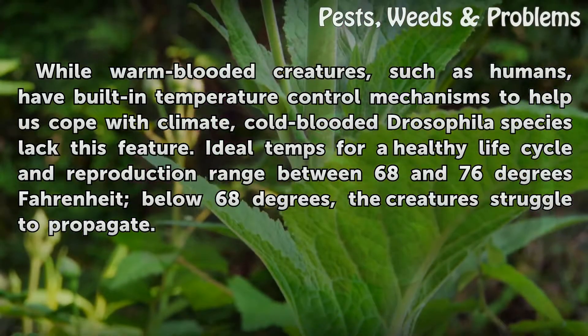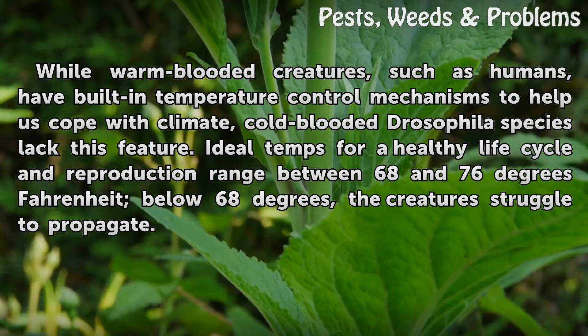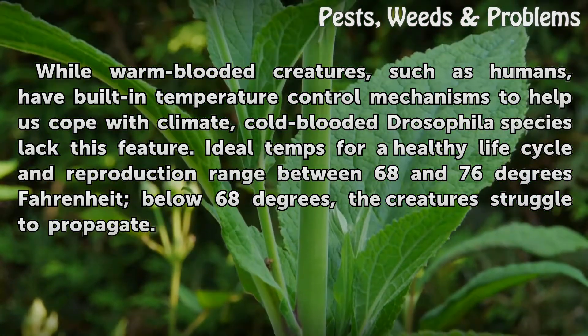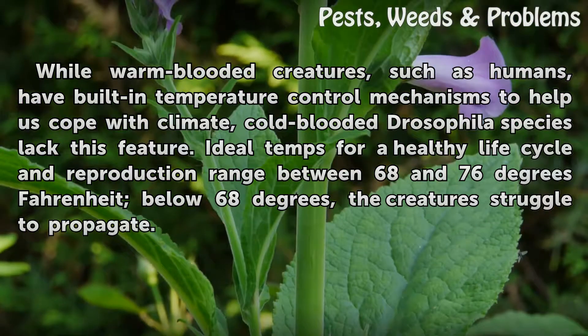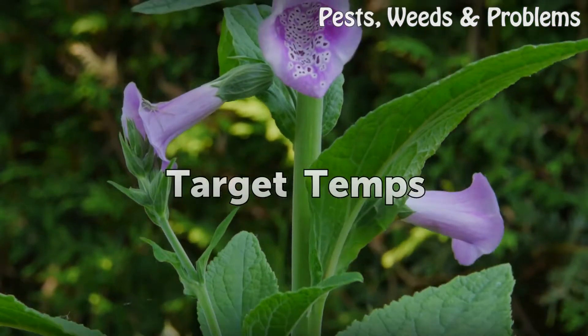cold-blooded Drosophila species lack this feature. Ideal temperatures for a healthy life cycle and reproduction range between 68 and 76 degrees Fahrenheit. Below 68 degrees, the creatures struggle to propagate.